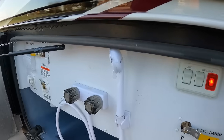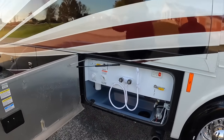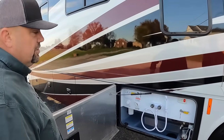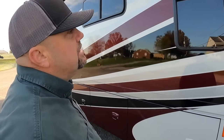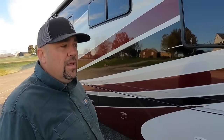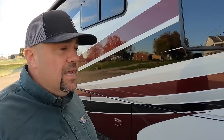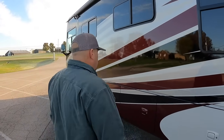This coach has two 15,000 BTU roof air conditioners with heat pumps. Here's a look at the plumbing bay — all in really good condition. It hasn't been detailed yet; that's our next process. We did do an exterior wash and tire shine, but this coach is super clean. I'm just not going to fool with dirty, nasty, rough old coaches.